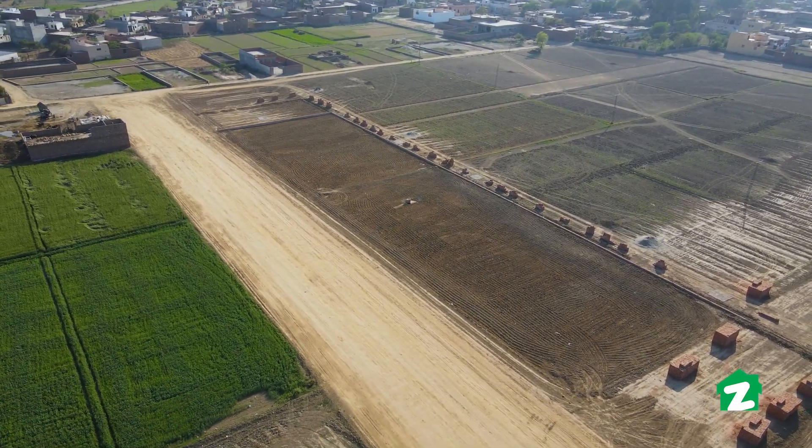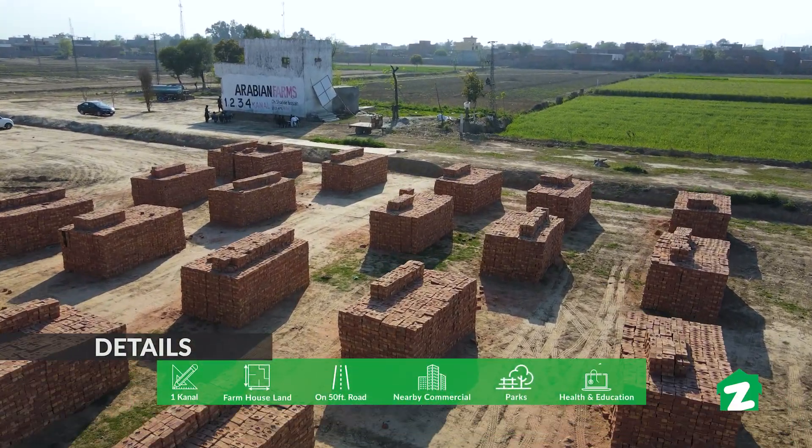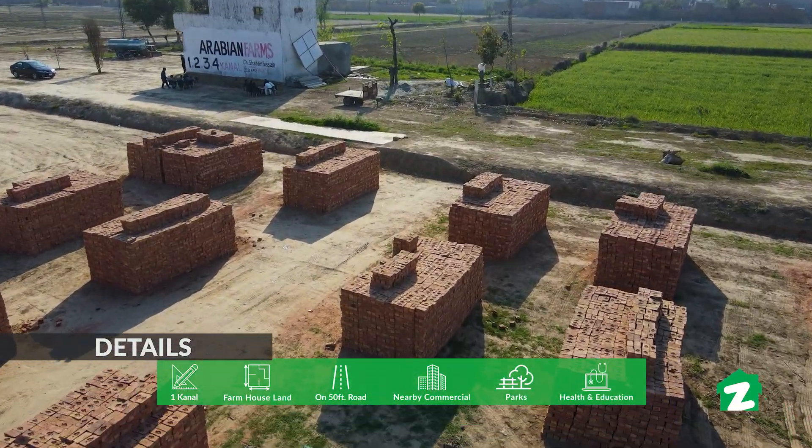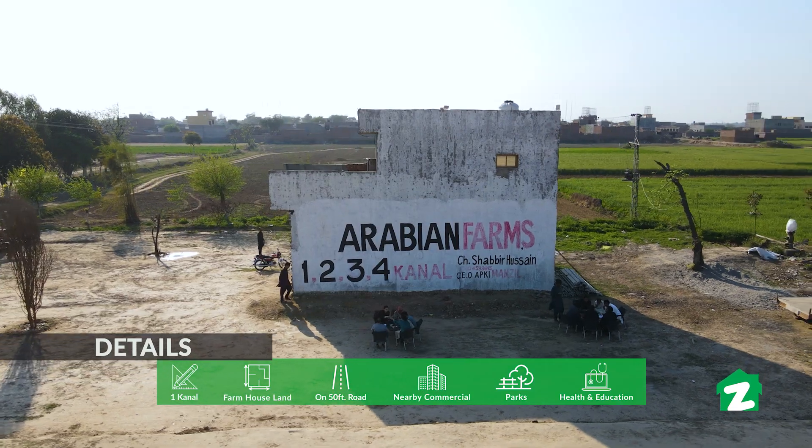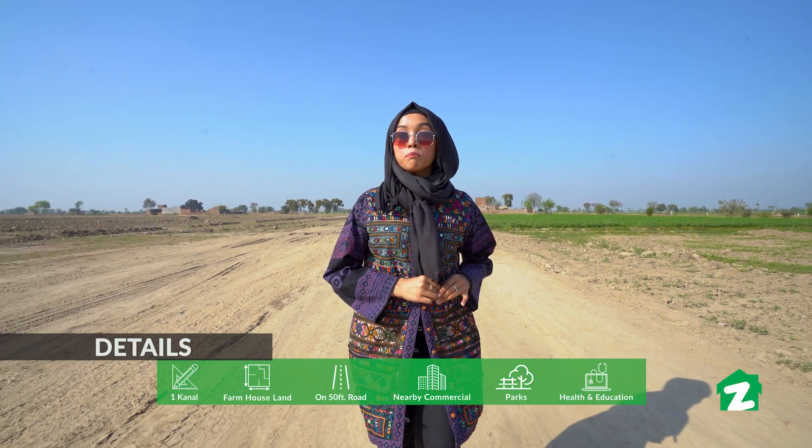If you want to talk about this farmhouse pricing, you can get it for 7,500,000 per canal, which you can do with installments. We have farmhouses in addition to residential plots. This property has marketing and sales rights for the S.J. Group, which has been working for many years.